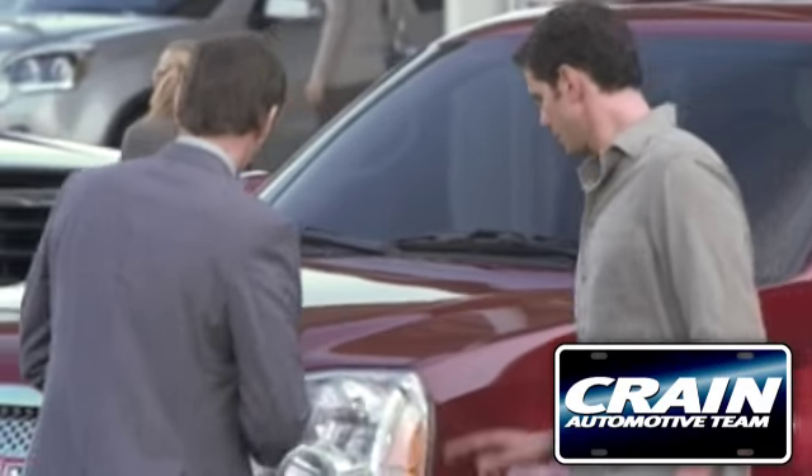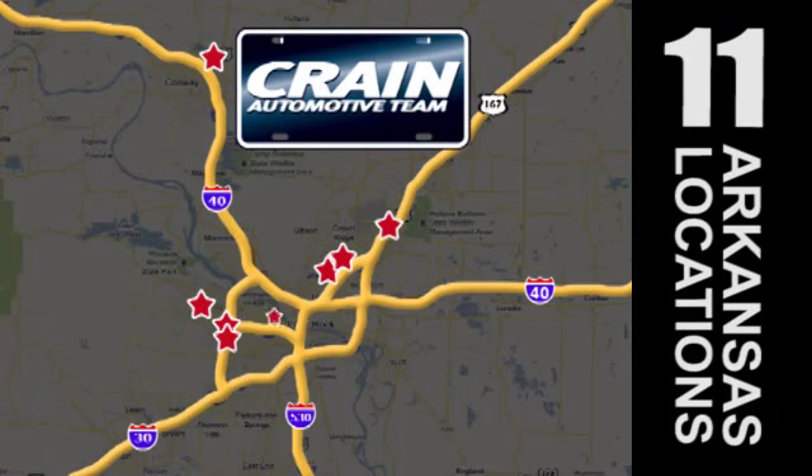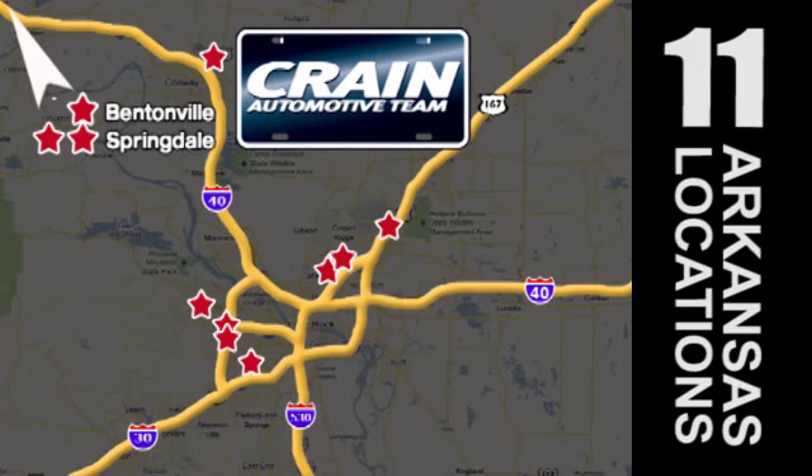Visit us anytime at Craneteam.com. Craneteam's got them — Craneteam.com.